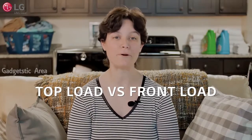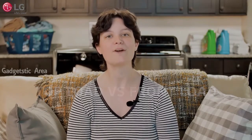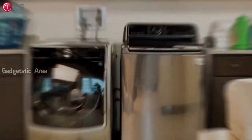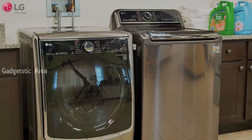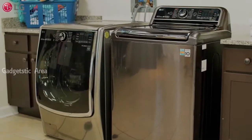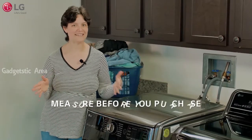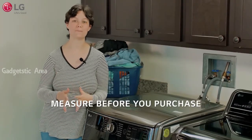I'm here to walk you through some of the pros and cons of each type so you can make the best decision for you and your family. Here, we've got LG's top-of-the-line front load and top load. Both washers will get your clothes clean without a doubt. Before you purchase, it's important to measure the space in your laundry room to ensure a proper fit.